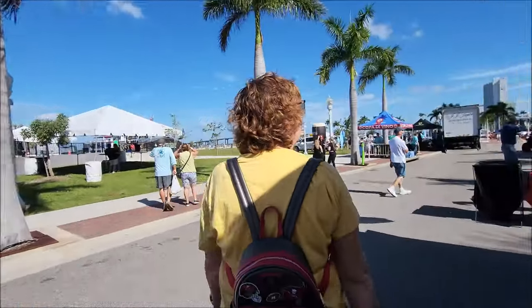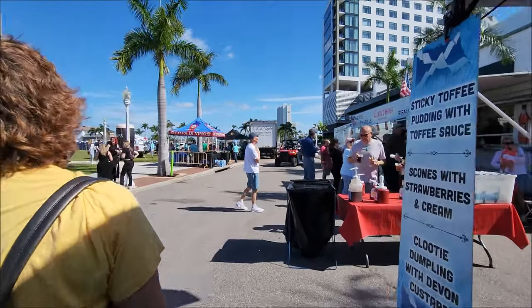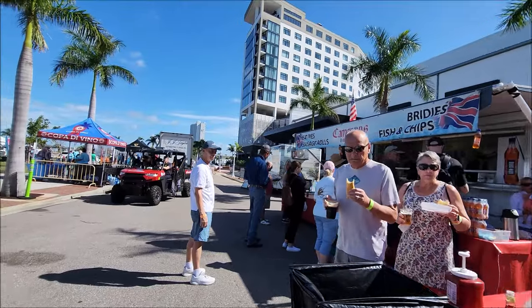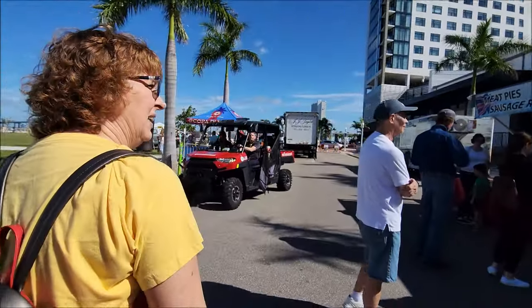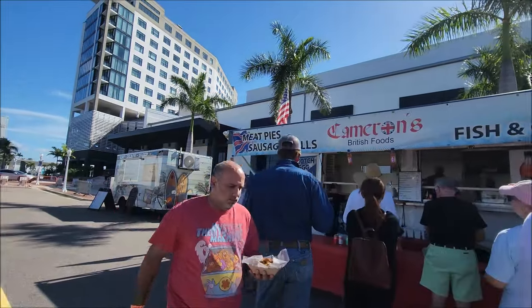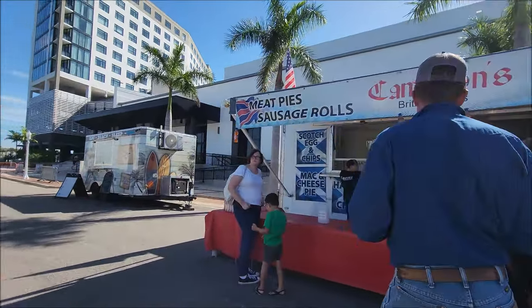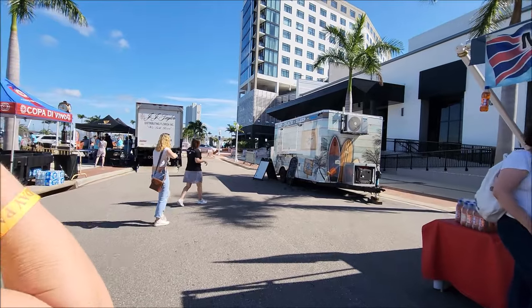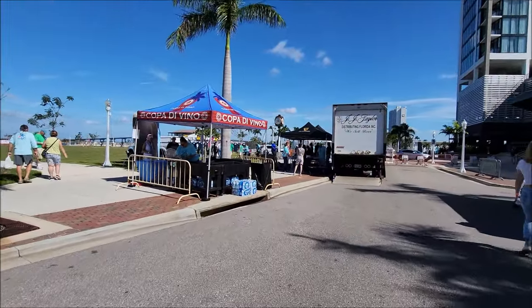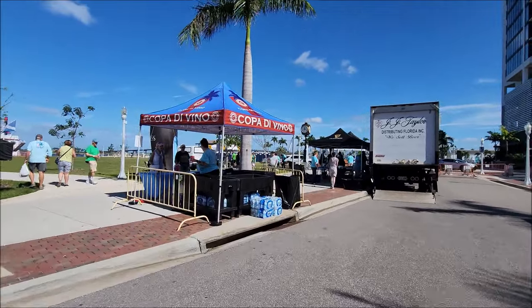Gotta be careful if you don't have the bathroom upgrades. They've got meat pies, sausage rolls, fish and chips, Scotch eggs, mac and cheese, and Guinness!